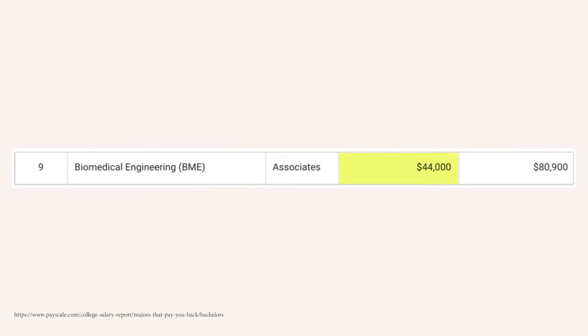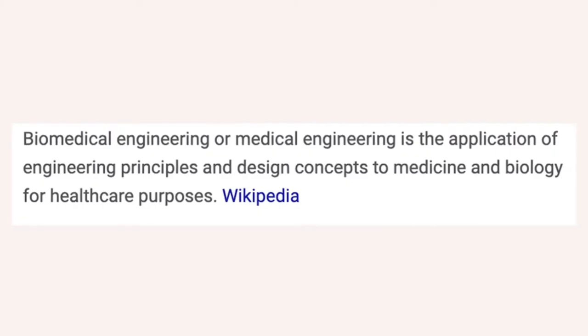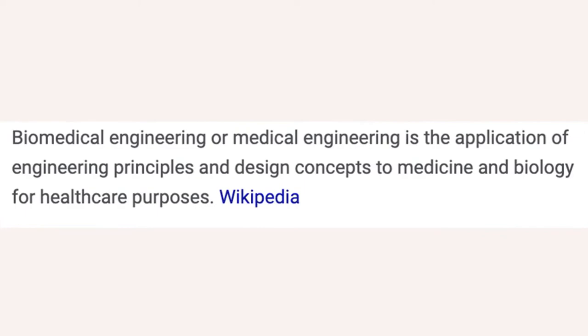Number nine is biomedical engineering. This one starts off around $44,000 a year in your first five years, and then $80,900 in mid-career pay. Whereas the last one was more focused on maintaining, installing, and repairing machines for healthcare facilities, this one is more focused on the creative or design aspect. Both are really good — it kind of just depends on your personal preference.